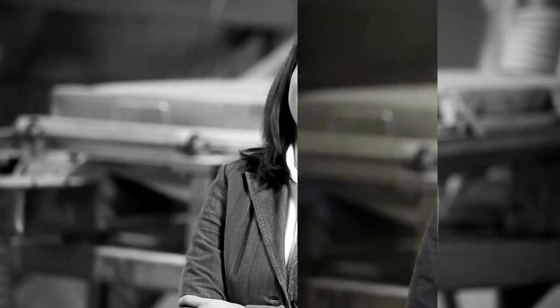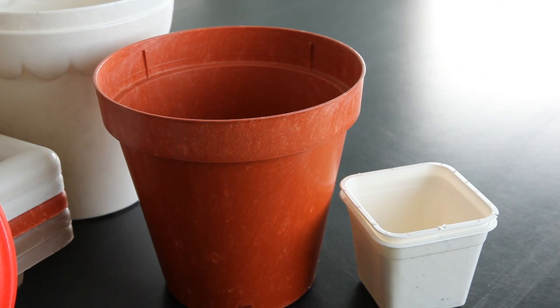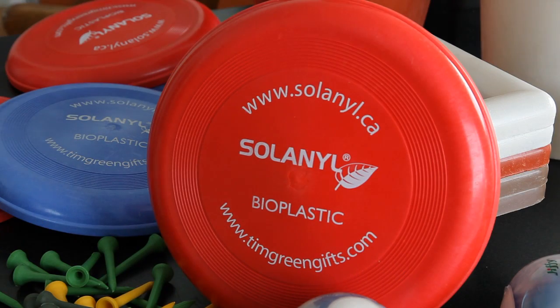Hi, I'm Mavis McRae, Marketing Manager for Solanil Biopolymers. We initially ran across the technology when we were in Europe and found that you could use byproducts out of the potato processing industry to make biodegradable plastics and then turn those biodegradable plastics into disposable and semi-disposable products.